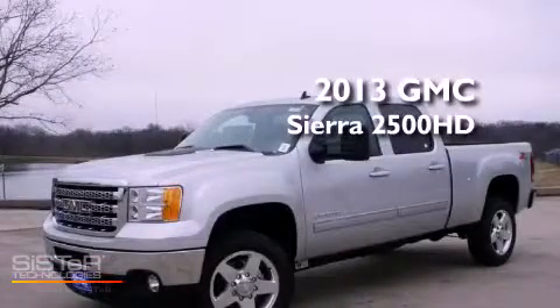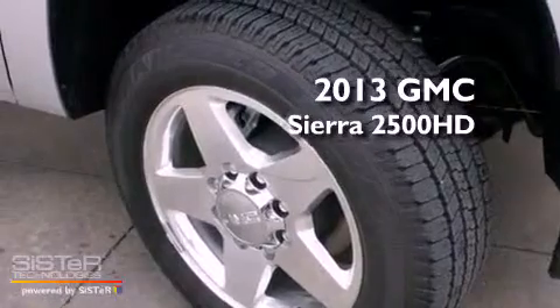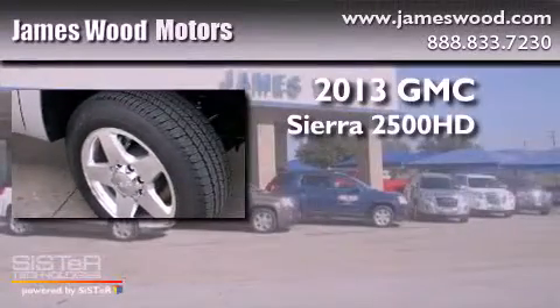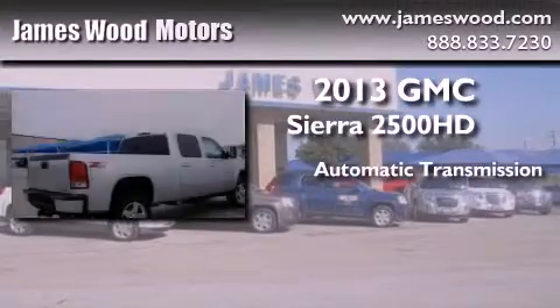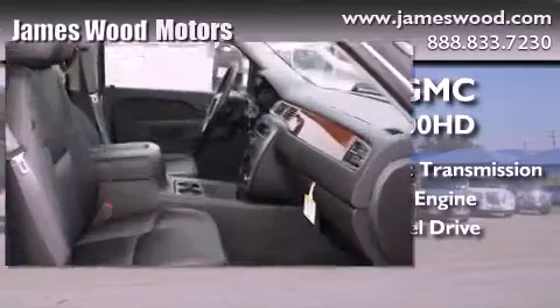This is a brand new 2013 GMC Sierra 2500 HD. This truck has an automatic transmission, a 6.0L V8, and the added capability of four-wheel drive.